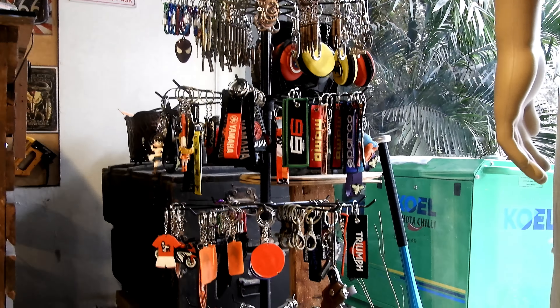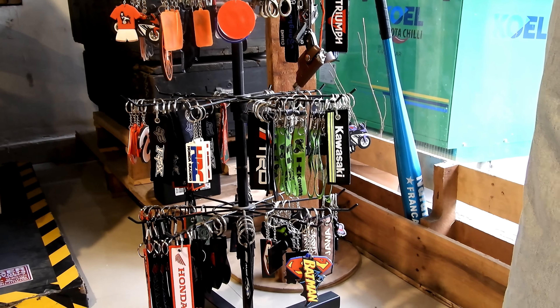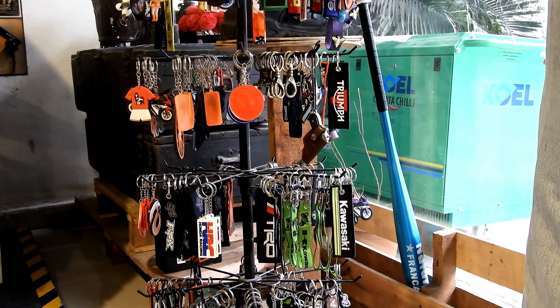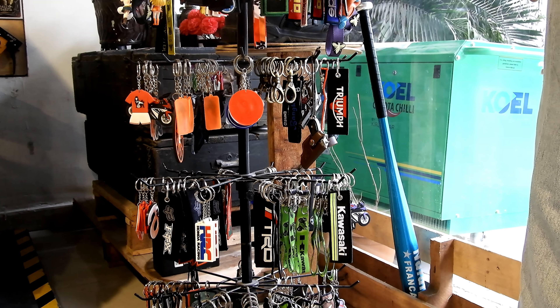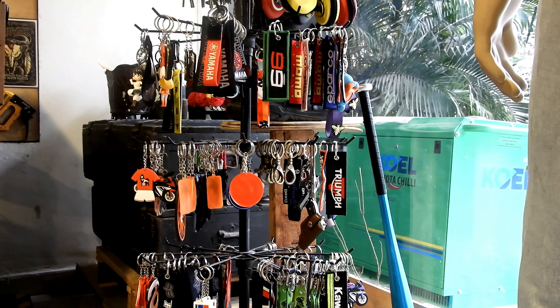That's a pretty huge collection of keychains that I can see here, and these keychains are in the range of around 100 to 800.